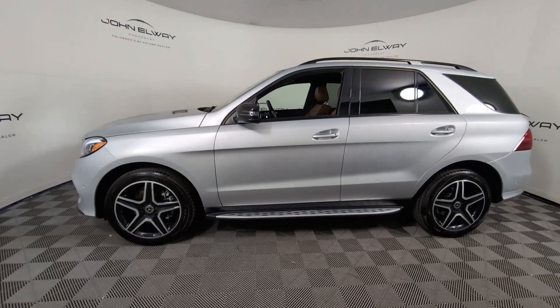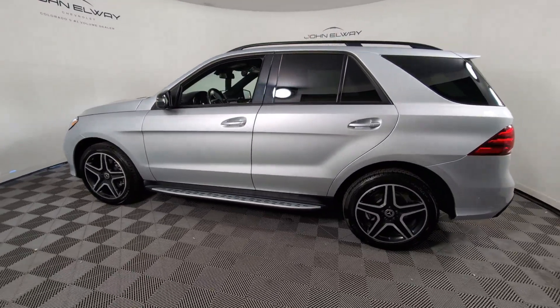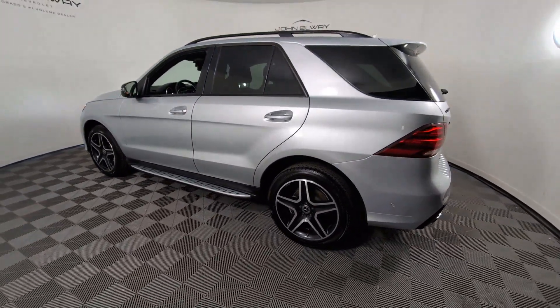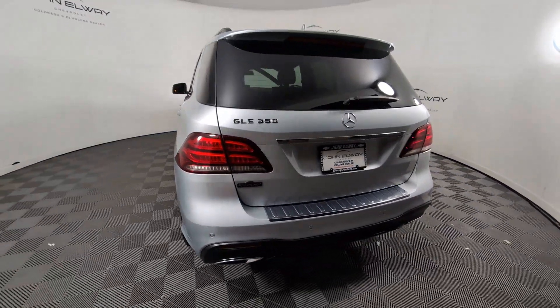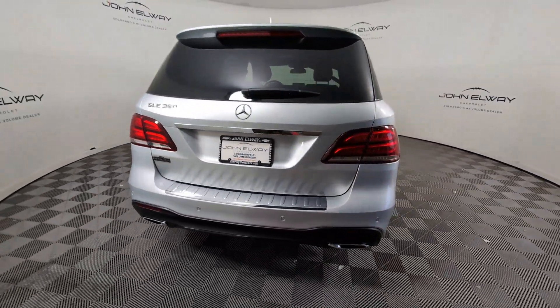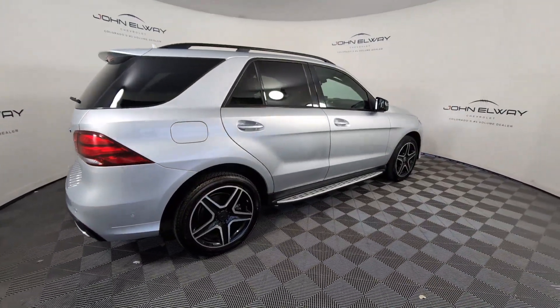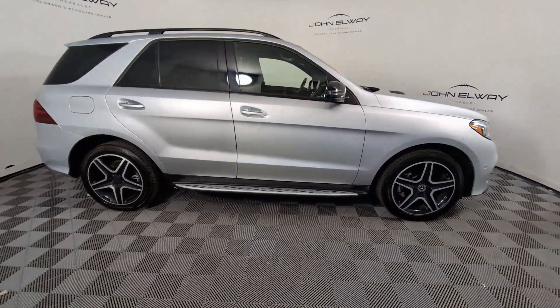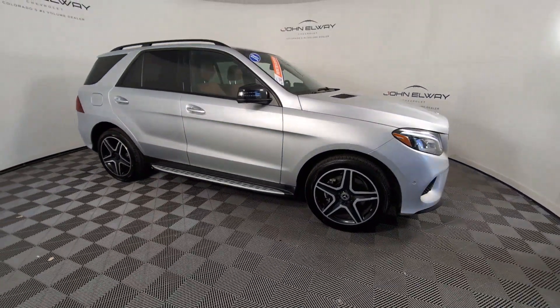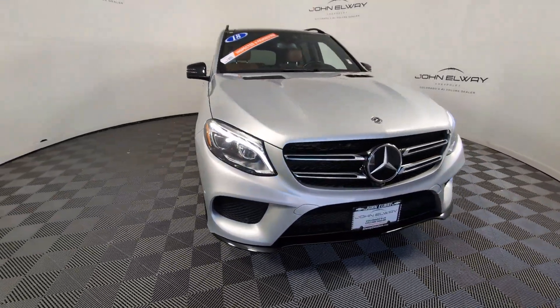Enjoy the view of this 2018 Mercedes-Benz GLE. This vehicle is an outstanding buy with fewer than 70,000 miles on the odometer. Prepare to be captivated. Here's a Mercedes-Benz GLE SUV, the boldly elegant crossover that leverages industry-leading tech and iconic style to bring you spacious luxury, advanced instrumentation, and refined muscular performance. The following are some of this vehicle's highlighted options.